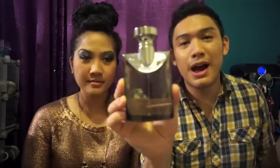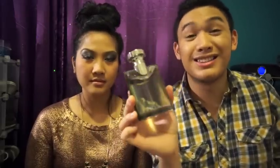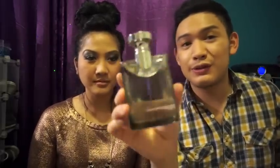I would definitely wear this out going to a nightclub or going out to dinner for something fancy. The bottle is huge! I used to wear this back in sophomore year of college, probably about five years ago. I ran out of the smaller bottle, but my cousin Isa got me this for Christmas — thank you if you're watching. It's a bigger bottle so this one will last forever!